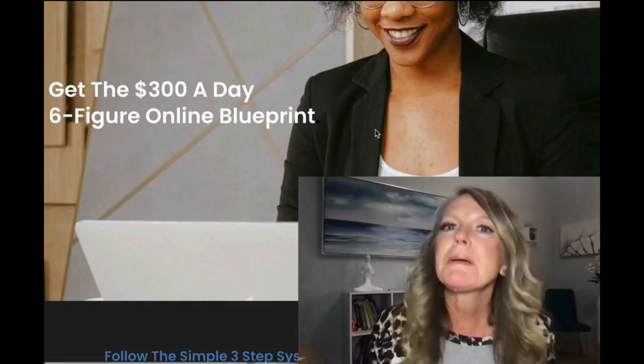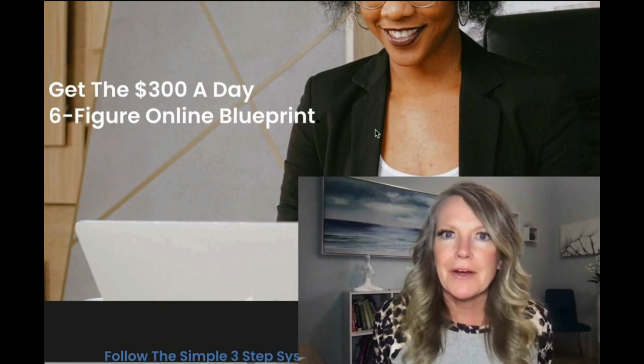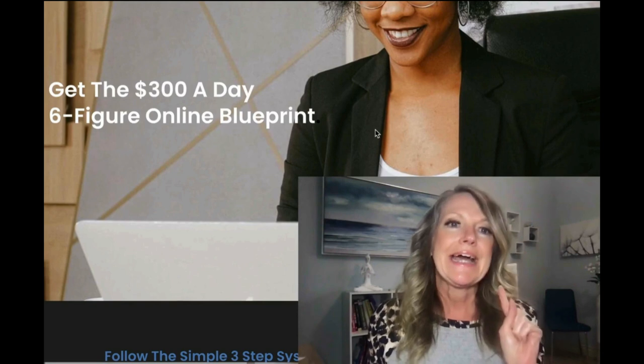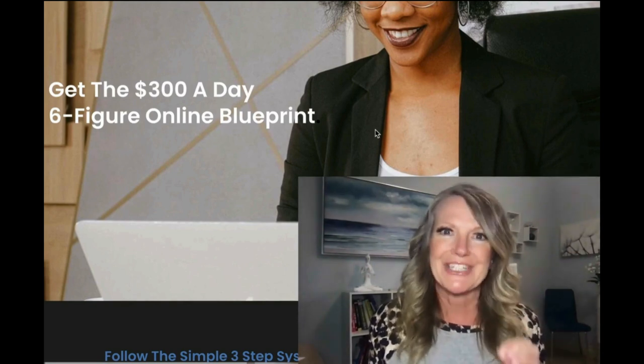Imagine if you started getting daily pay coming in on a consistent basis. Just remember: excuses will always be there but opportunities won't. This is an amazing online business opportunity where you can improve a skill and create an income that can truly impact your family's life. Since I've joined, the one thing I really love is the community because everybody is so willing to help one another, answer questions, and be support and encouragement for each other. I'm excited and I hope that you decide to take the next step because I think this is a great opportunity for you.